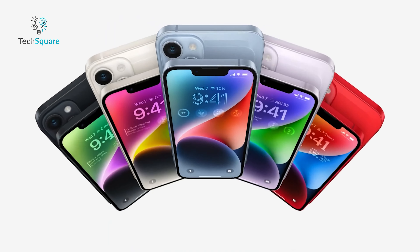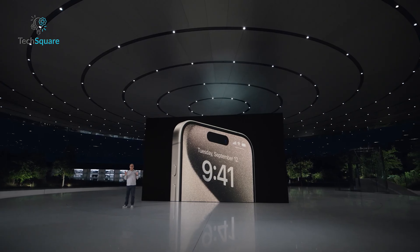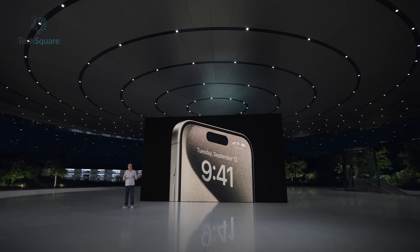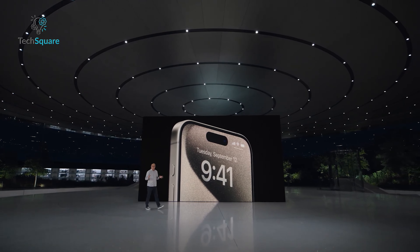Additionally, rumors suggest the iPhone Plus model will be discontinued, leaving us with the iPhone 17, iPhone 17 Pro, iPhone 17 Pro Max, and iPhone 17 Ultra in 2025.